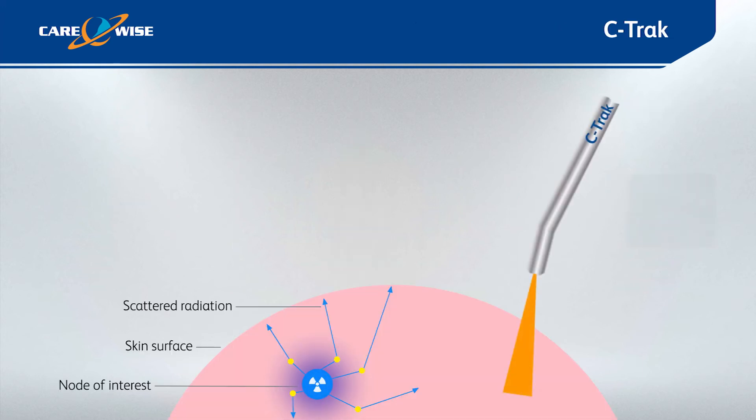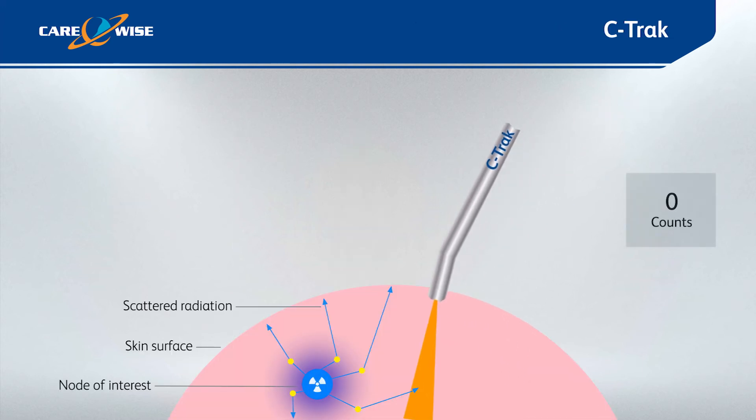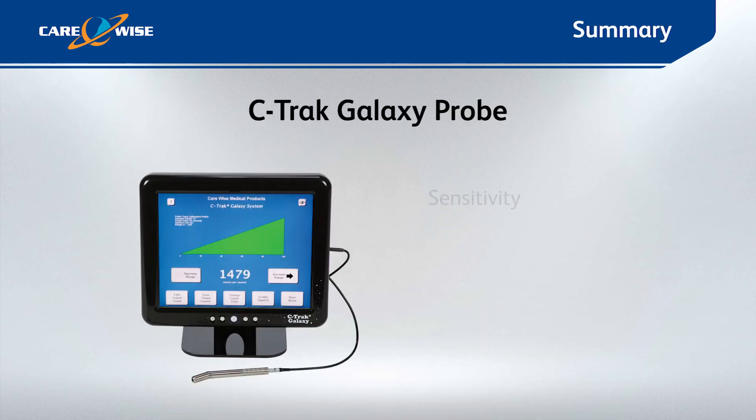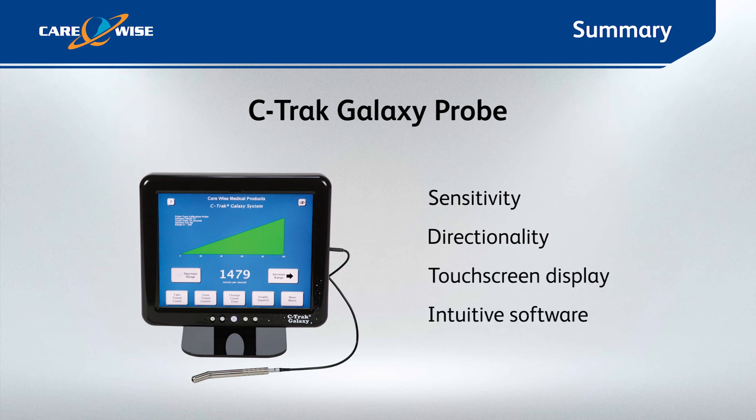The C-Track system gives you the confidence that the tissue of interest is directly in line with the probe tip, allowing for smaller incisions and less dissection of healthy tissue. The unique blend of sensitivity and directionality, combined with a large touchscreen display and intuitive software, makes the C-Track system the gamma probe of choice.